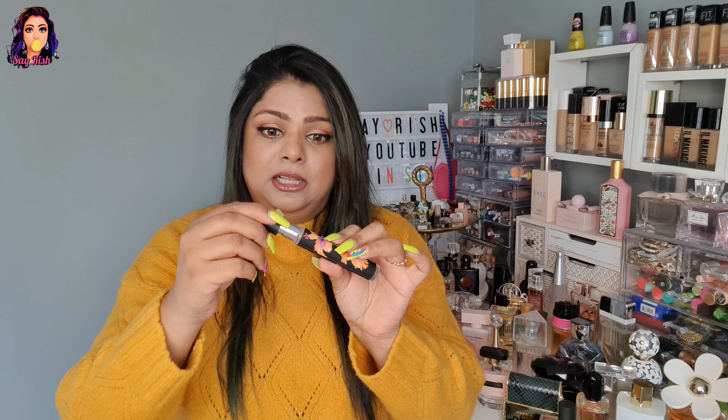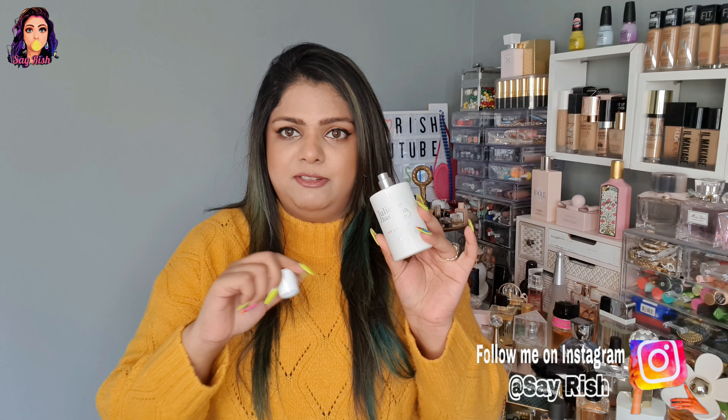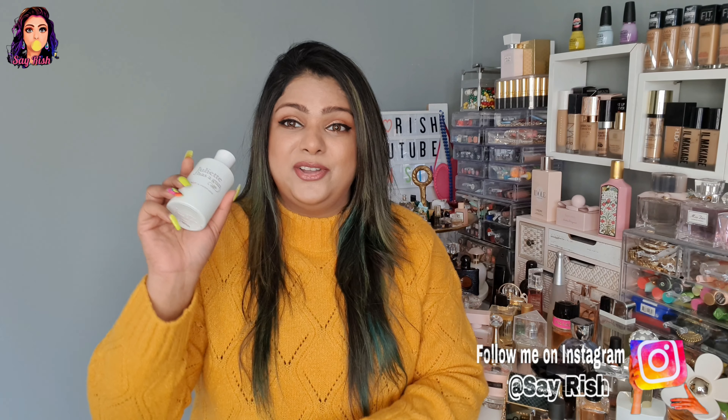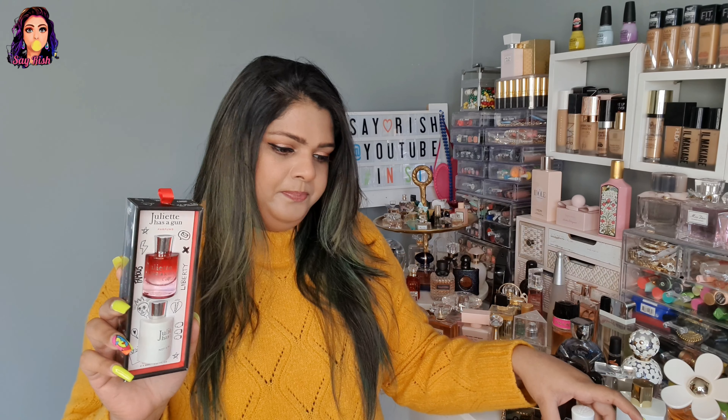I'll mention the notes on screen. I have a small spray bottle, so here I have two Nest perfumes. This one is Juliet Has a Gun — this one I bought a few months ago but didn't include in my collection video. If you follow me on Instagram you'd know, but on YouTube you haven't seen it yet.